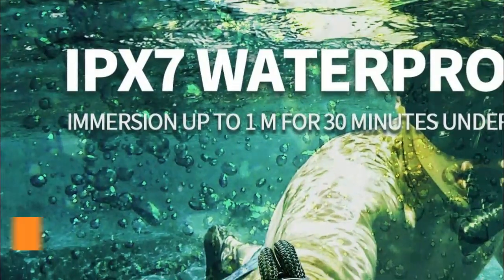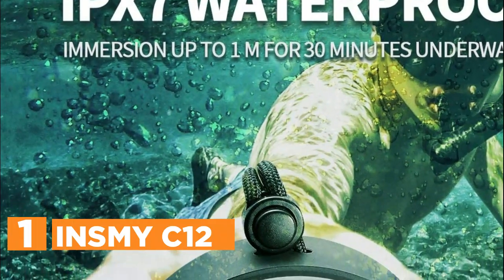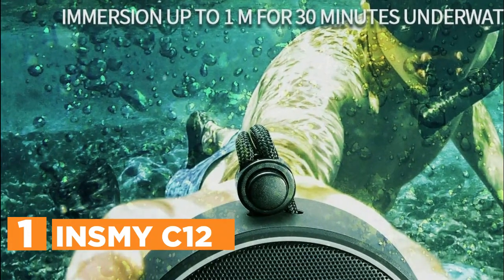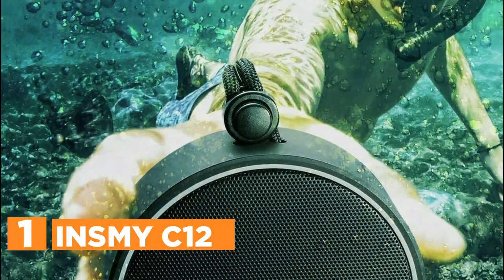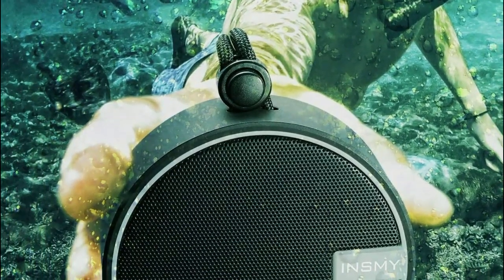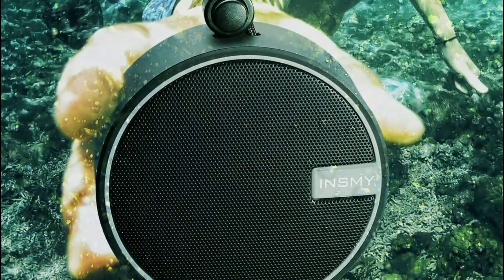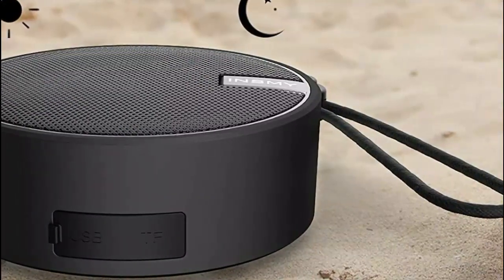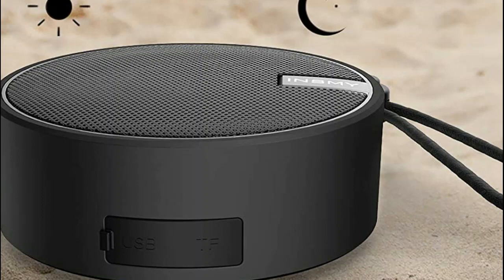The top one in our list is the INSMY C12. Immerse yourself up to 1 meter underwater for approximately 30 minutes without any worries. This versatile speaker is designed to withstand dust, water, shocks, rain, and snow, making it perfect for activities like kayaking, showering, hiking, camping, and paddleboarding. No matter the weather or outdoor conditions, you can be the ultimate adventurer.